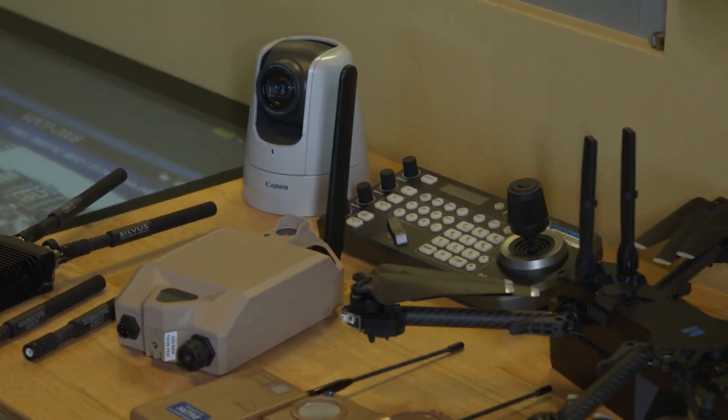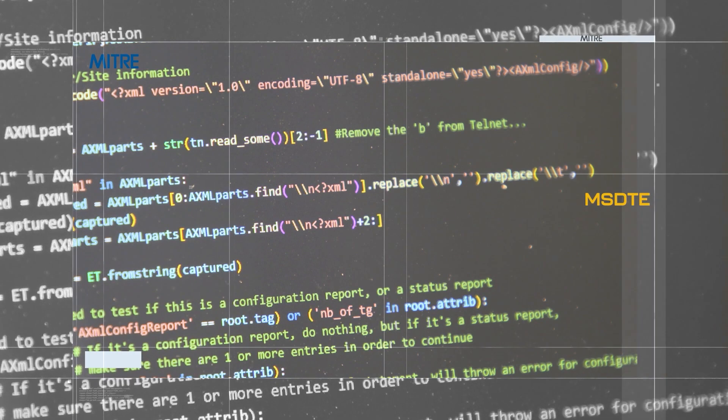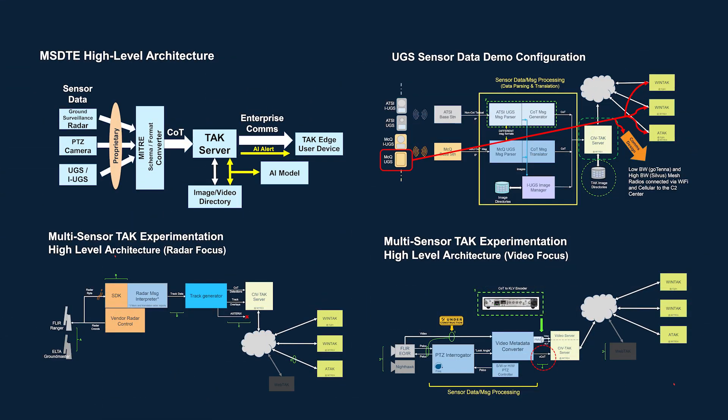MITRE understands that the wide selection of sensors and technologies with differing characteristics, performance, vendor maturity, and interoperability and integration issues makes designing and implementing the best surveillance system for your mission a complex and challenging task.